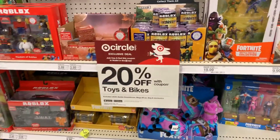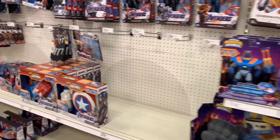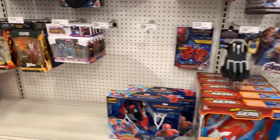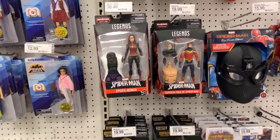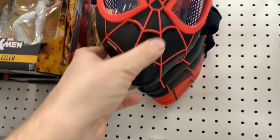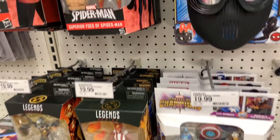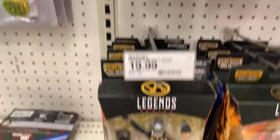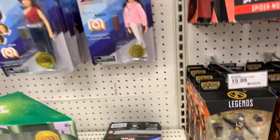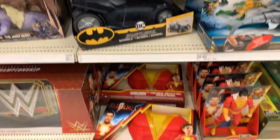They currently have 20% off toys and bikes — basically you download the app and you get 20% off, so that's not too bad. It's kind of dull today, not a lot. Some Marvel Legends — they got a couple new Spider-Man masks and Far From Home stuff, but the Legends they got are the Absorbing Man build-a-figure and a couple Lizard figures. Nothing really new, no X-Men or anything like that. DC is looking like its normal self.